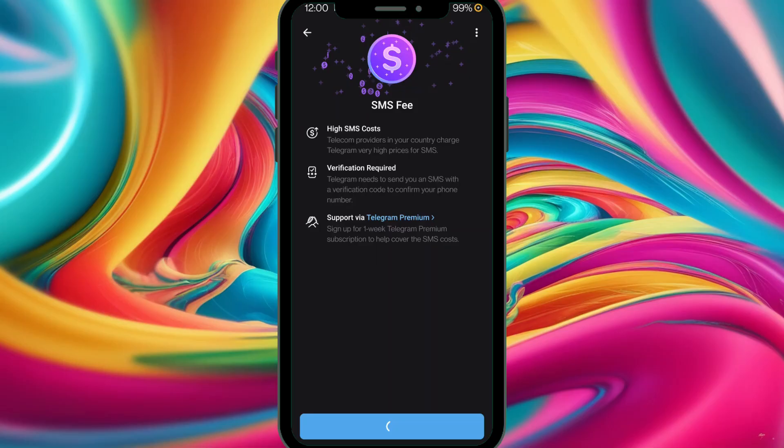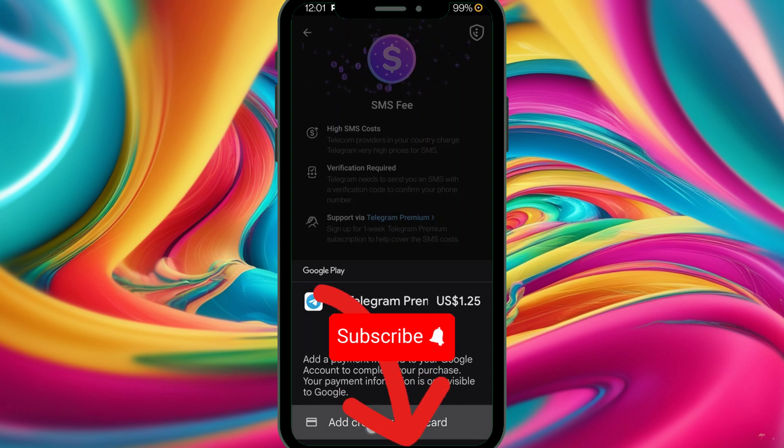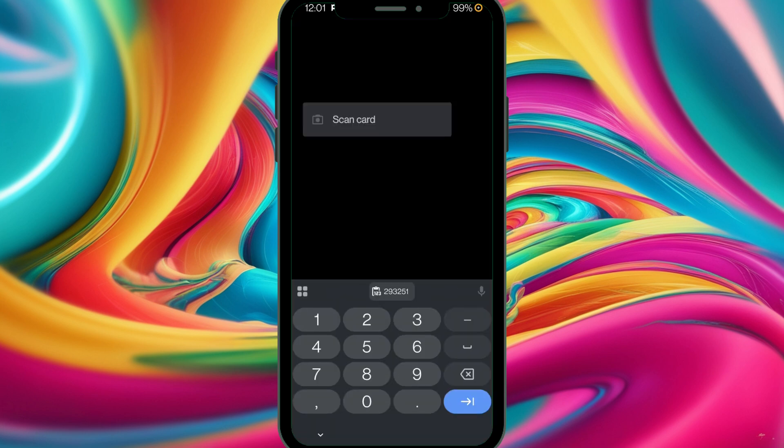Tap the one-week premium button and it's gonna ask you to add a credit card or debit card. This is where you can set up your debit card. For security purposes I can't record that — it's prohibited — but you'll see a screen where you can insert your card details.